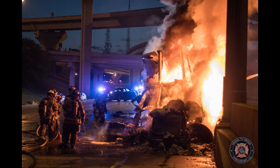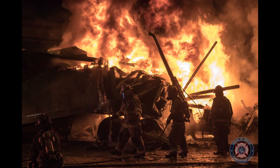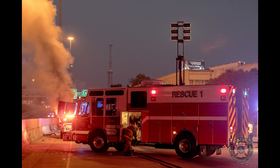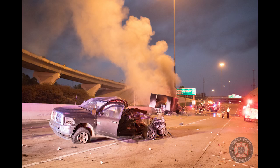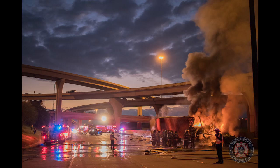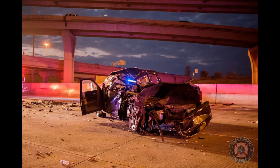Copy, Engine 4, all on scene. Engine 8, pump panels — Engine 8. Engine 8, pump panels. Engine 8, just Rescue 1 — go ahead, Rescue 1. Engine 8, you think we need to request a tanker from the fire district? Engine 8, pump panels, Engine 9 if you can — go ahead.